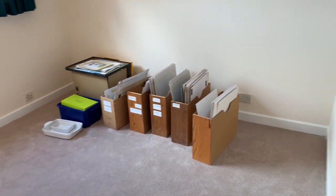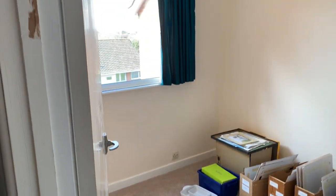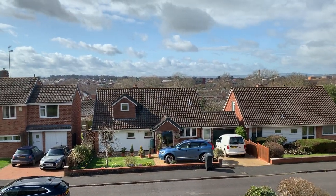And then finally a bedroom to the front — a generous single. Without the blinds we get a bit more of an idea of the view to the west.